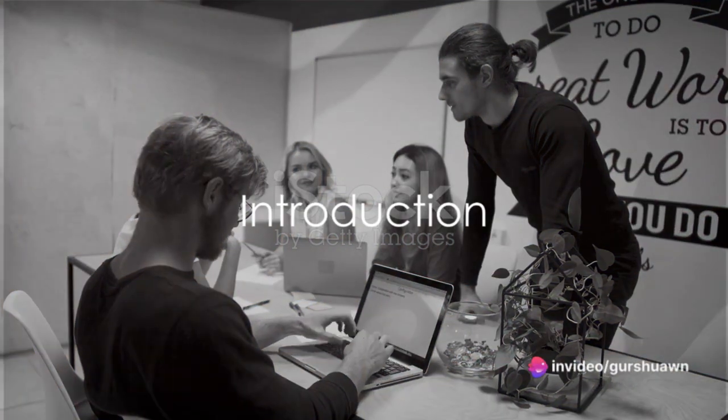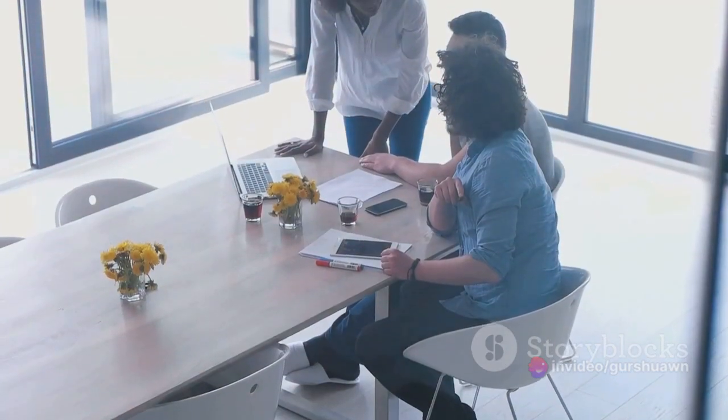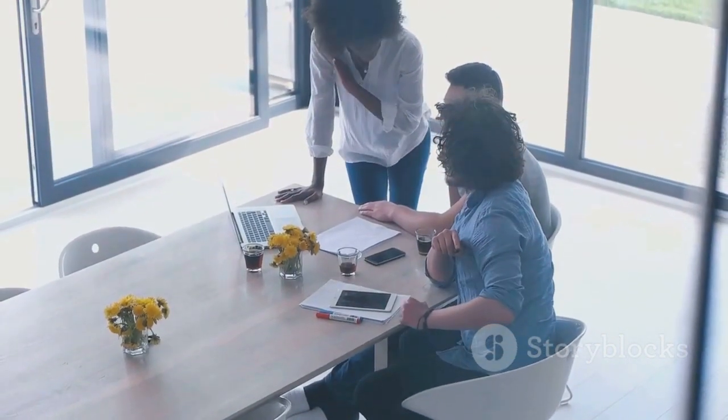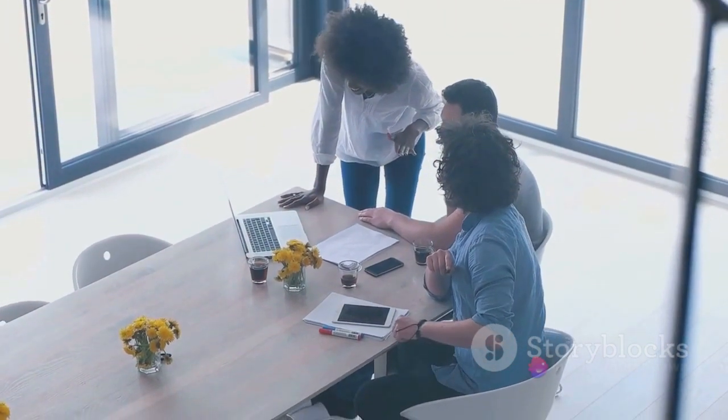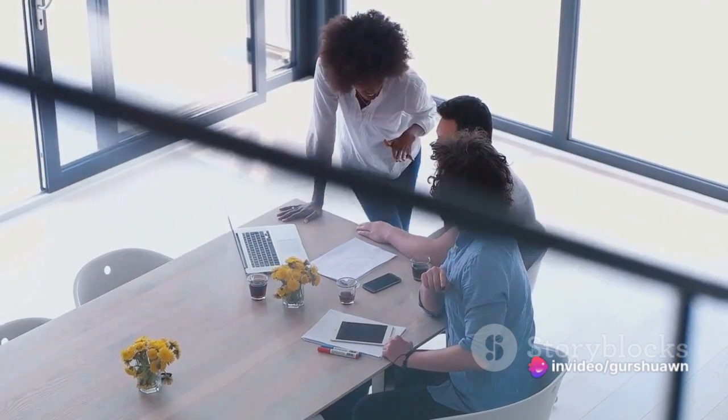Ever wondered what it takes to transform a startup into a successful business venture? Well, you're in the right place. Today, we're going to break down the process into 10 essential tips that can help you navigate the challenging yet rewarding journey of entrepreneurship.